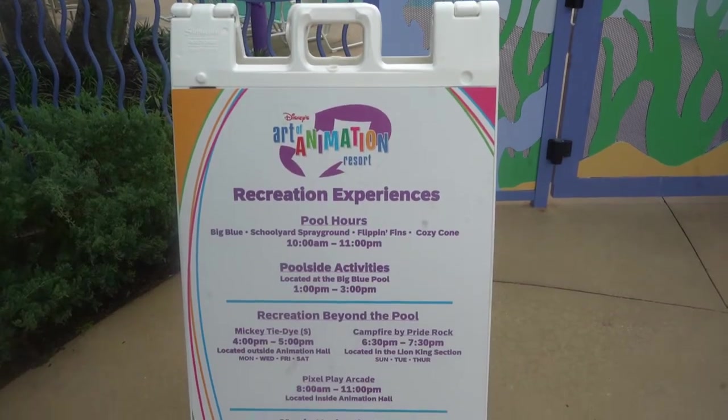Another thing I want to mention that is great and different from my last Art of Animation vlog is that a lot of the extra recreational activities are now back. There are boards by every pool that tell you the times for everything — tie-dye t-shirt creation, movies under the stars, a campfire, and a lot of really fun activities. Be sure to check that board because there's so much to do at Disney besides just going into the theme parks.